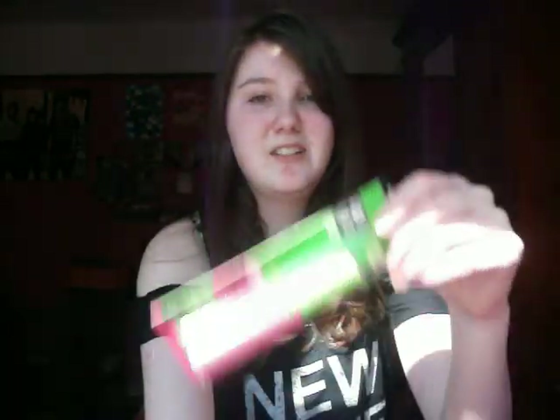Also from Superdrug, I got Great Lash mascara just because I needed a new mascara and I thought I'd try this out.